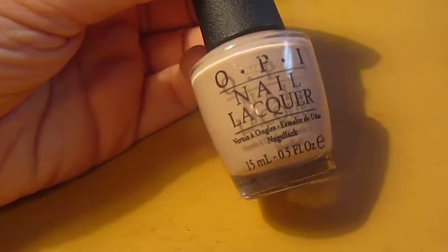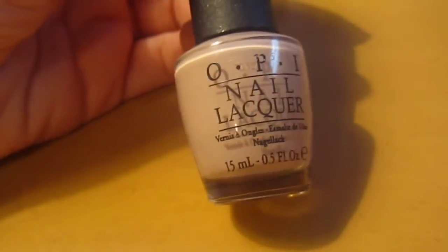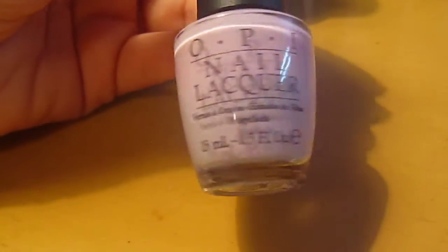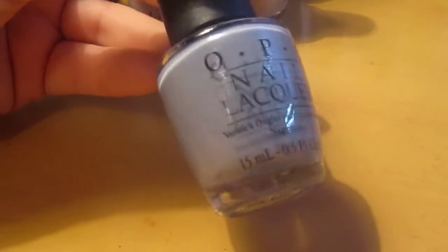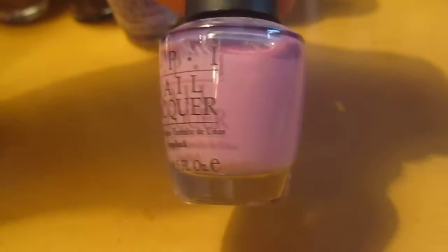Don't Press All My Buttons is an amazing nude color. I really like it — I bought this one recently and I think it's my favorite nude from OPI. Rumpel's Wiggin — it's like a light purple color, kind of lilac. This one is I Don't Give a Rotterdam. I'm not a big fan of this color. It looks really pretty with some shimmer, but I was not a fan of it. This one is Lucky Lucky Lavender — it's kind of like a very pink lavender color.